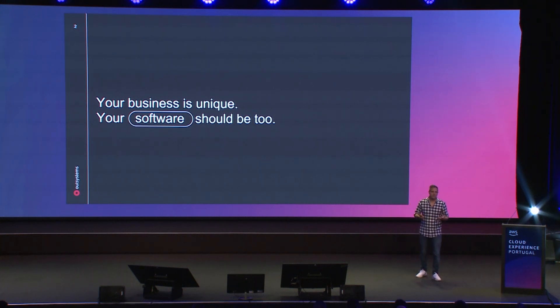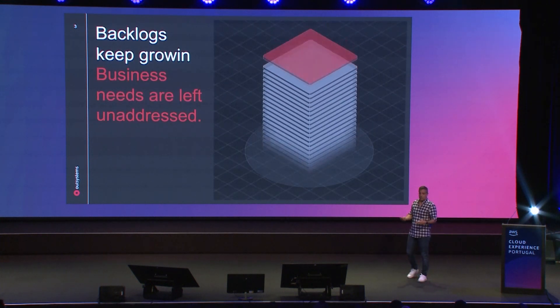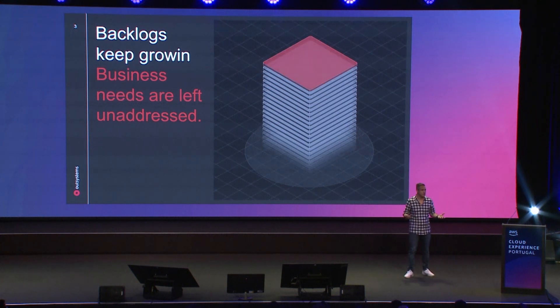You also have automation platforms out there. Everyone has heard about no-code and low-code, and these tools do actually accelerate part of the development. But most of these tools are very limited — you can build simple departmental workflow-type applications, but you cannot take them to more mission-critical, enterprise-type systems. So backlogs keep growing and business needs are completely unattended.